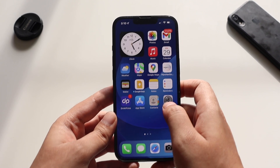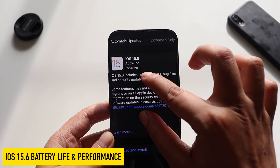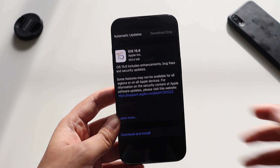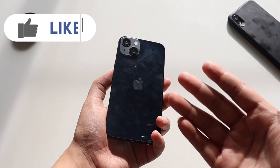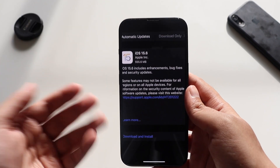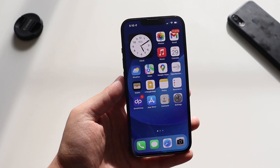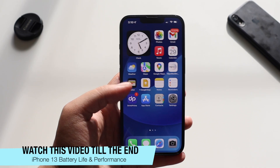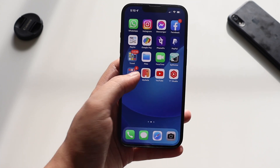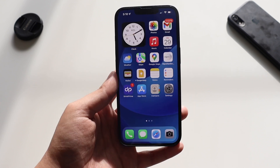Hey, what's up guys, Amlan here. Welcome back to a new video. In this video I'm going to talk about iOS 15.6 battery life and performance. I've been using iOS 15.6 on my iPhone 13 for a couple of days now, so let's talk about the battery life and performance of iOS 15.6.